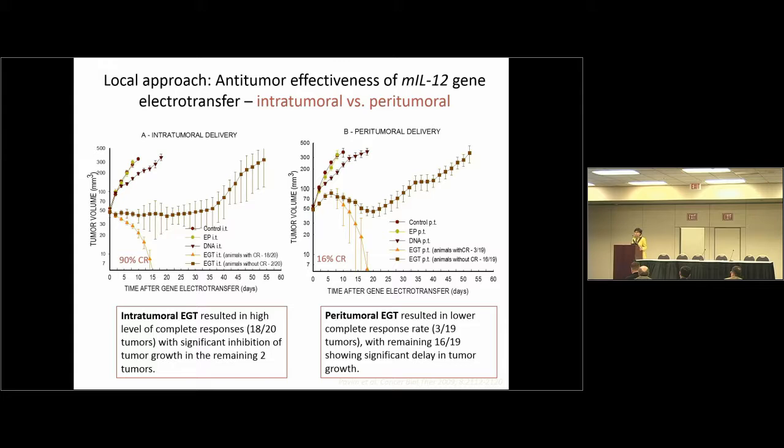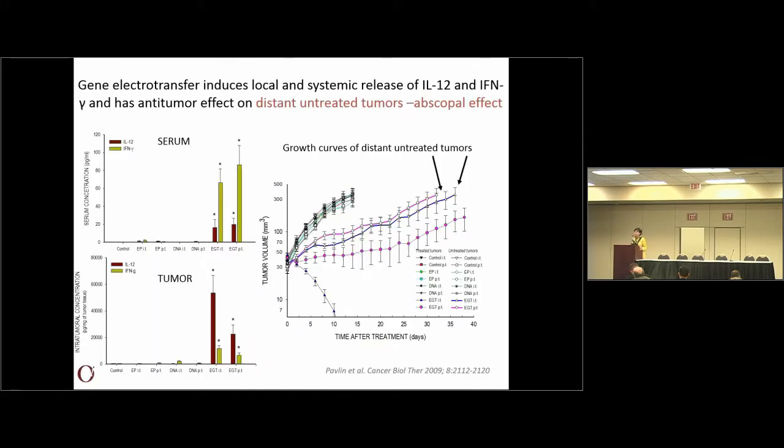We did some preclinical studies on mouse models. This is the local approach where we deliver directly intratumorally. In the sarcoma tumor model we achieved 90% of tumor cures. With peritumoral delivery, which means subcutaneous in mice, the percentage of complete responses was 16%. We also observed increased levels of interleukin-12 and interferon gamma in the serum and in the tumors of treated mice, and there was also an abscopal effect on distant tumors that were not treated but injected with cells at the same time as the primary tumor.